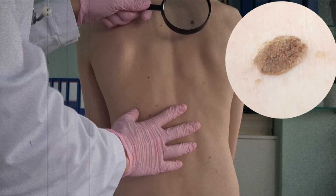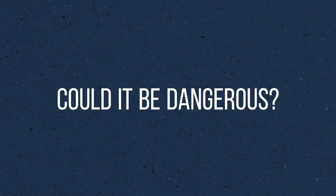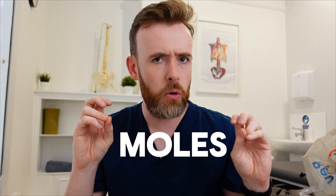Here's something that might surprise you. That mole you worry about? It's probably not a mole, which raises two questions. If it's not a mole, then what is it? And worse, could it be something more dangerous? I'm a doctor who sees hundreds of people every year about their moles, even though most of the time they're not moles.